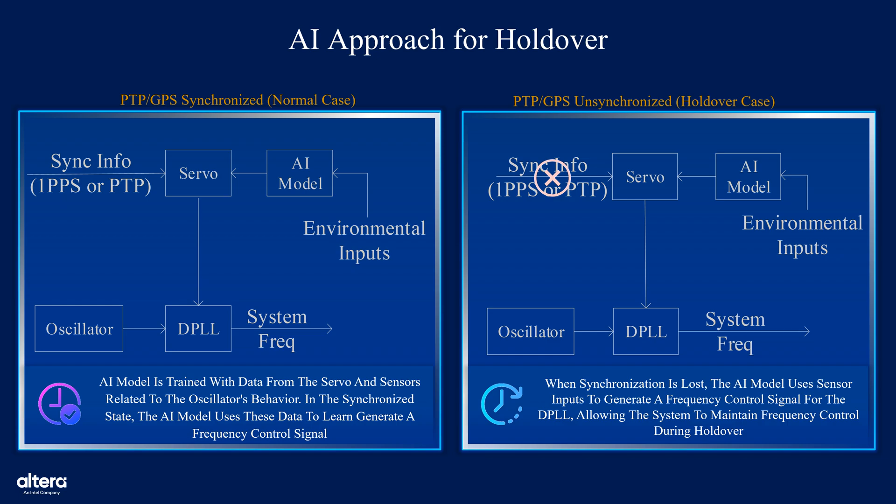In the holdover state, as depicted in the right diagram, the sync info is no longer received, and the servo becomes inactive. The AI model takes over the frequency control and uses environmental inputs to generate frequency control signals that compensate for any variations in the oscillator. This approach helps maintain system stability and accuracy even without external synchronization, highlighting the importance of a robust AI-based holdover mechanism.